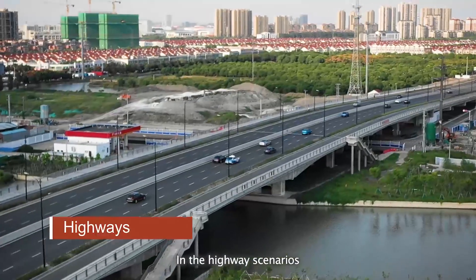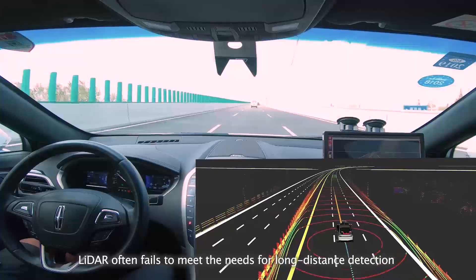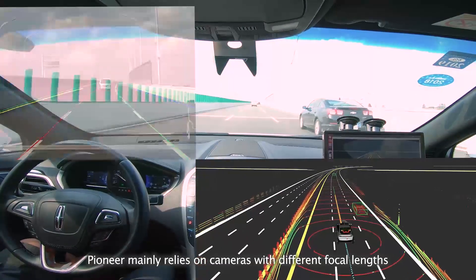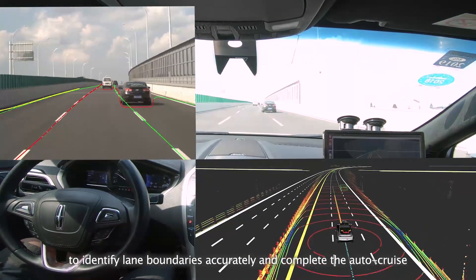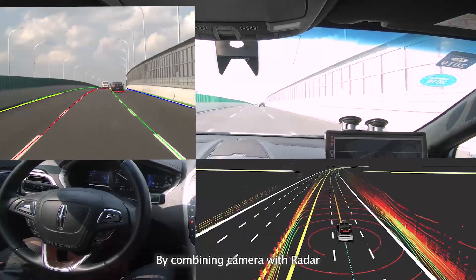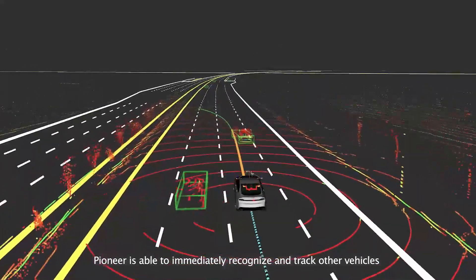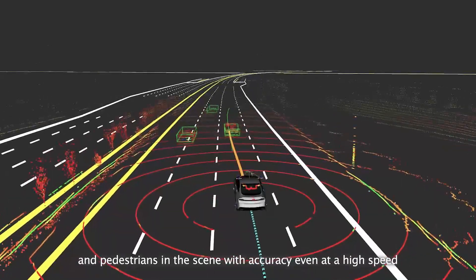In highway scenarios, LIDAR often fails to meet the needs for long-distance detection due to the high speed of the vehicle. In this case, Pioneer mainly relies on cameras with different focal lengths to identify lane boundaries accurately and complete lane changes. By combining camera with radar, Pioneer is able to immediately recognize and track other vehicles and pedestrians in the scene with accuracy even at high speed.